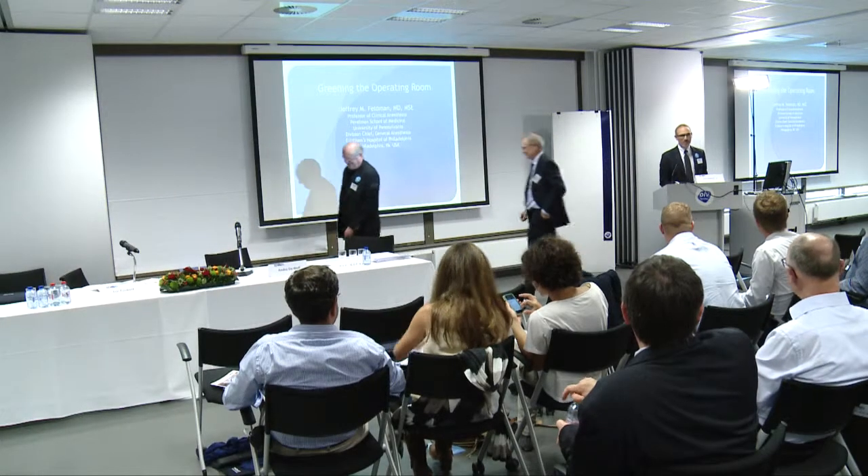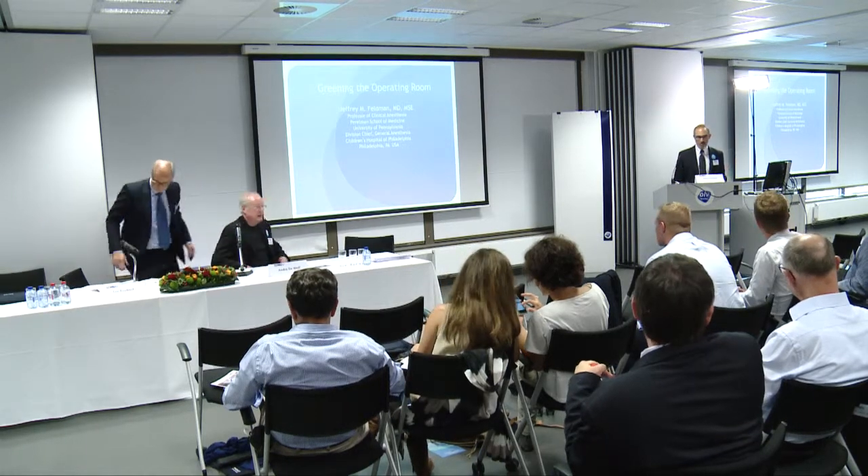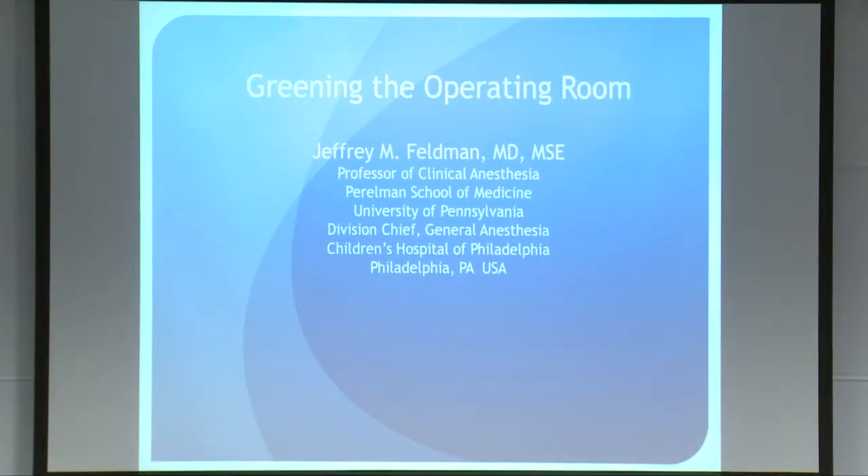Thank you very much. Good afternoon and thank you for the introduction. It's really a pleasure to be here today — there have been some terrific talks. I want to share some thoughts about green practice in the operating room this afternoon. I'll admit to feeling that there are a lot of challenges right now, and hopefully I can articulate some of those challenges and stimulate some ideas for the meeting next year.